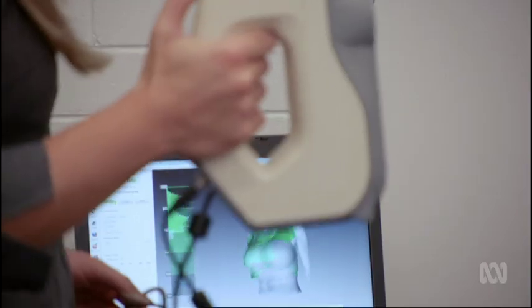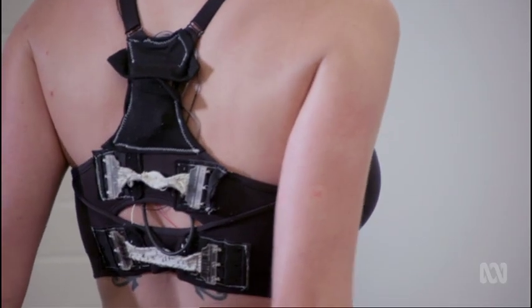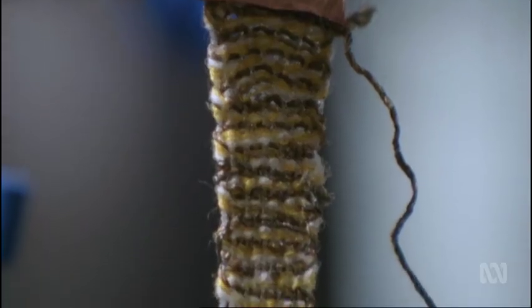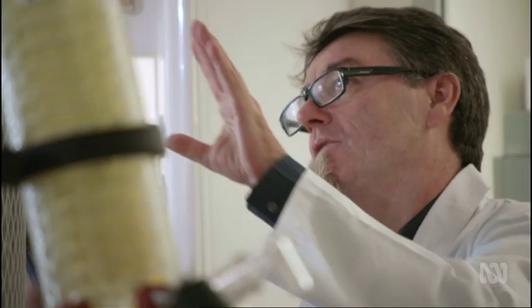But that's really uncomfortable. So what we want is a bra that can respond — when do you need that extra compression, when do you need that tightness? It can tighten up and provide that support, but when you don't need it, it can relax.